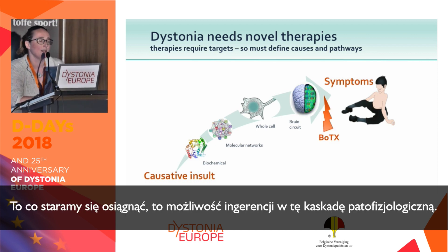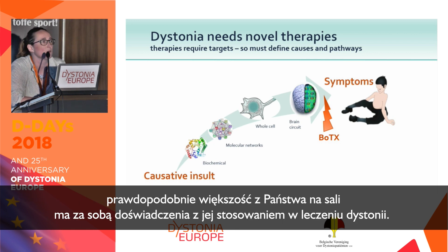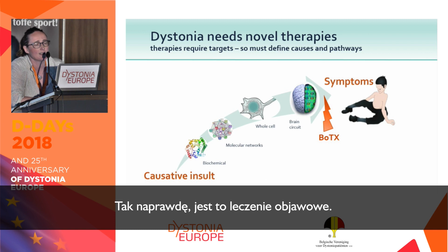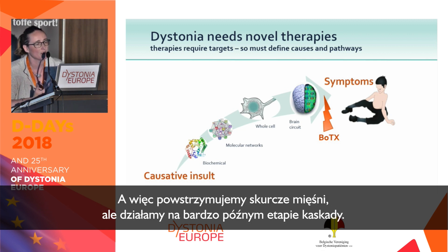What you hope to do is intervene in this pathophysiological cascade. If you think about what we have right now in terms of dystonia therapies, the mainline one is botulinum toxin, which is probably what most people in the room have experienced as a dystonia therapy. This actually acts really at the end of the cascade — the cause, the biochemistry, the cellular dysfunction is still there. It's symptomatic; it's acting to paralyze the nerves before they hit the muscles, acting very late in this cascade.